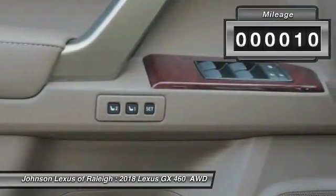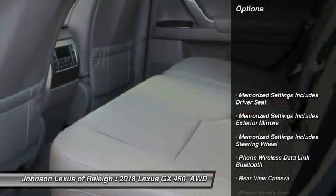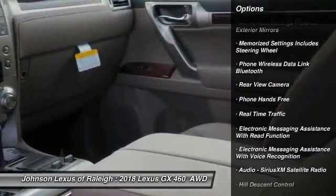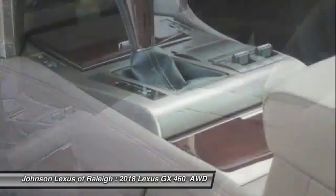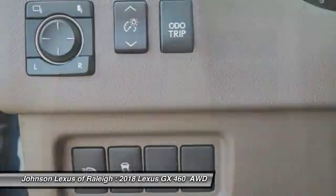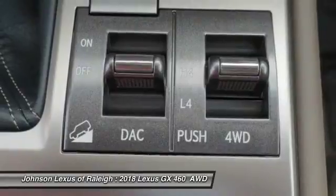This vehicle has less than 100 miles. Here are some of this vehicle's great options: traction control, stability control, cruise control, power brakes, clock, child safety locks, overhead console, brake assist, rear floor mats, and electronic brake force distribution.